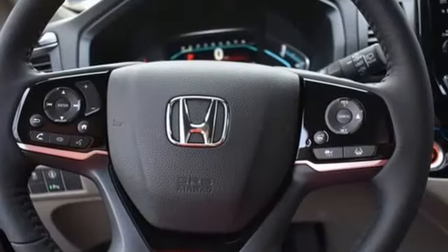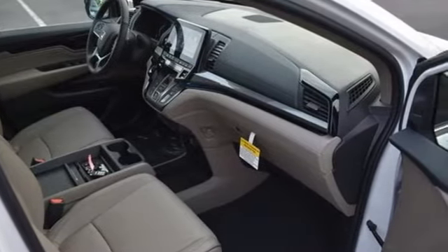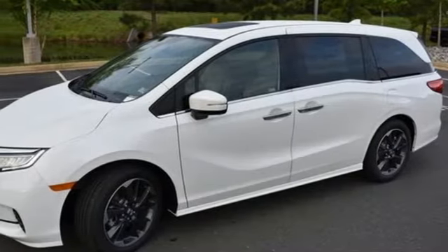Wi-Fi hotspot, front heated and ventilated leather bucket seats, integrated navigation system with voice activation, auto-dimming rearview mirror, entertainment system with Blu-ray and digital media, remote engine start smart device.